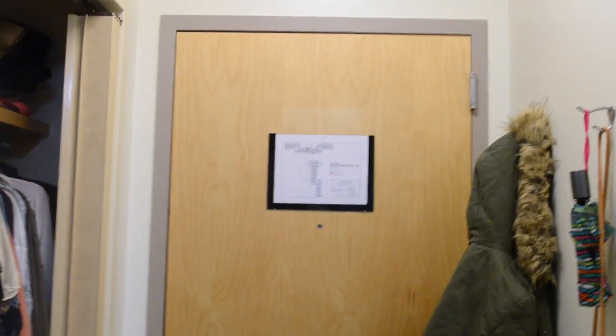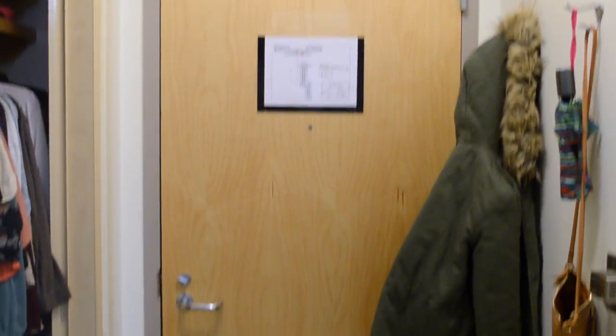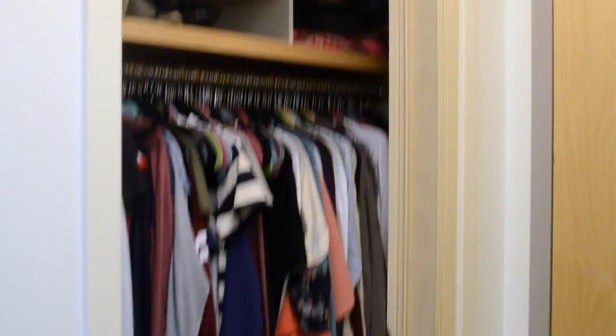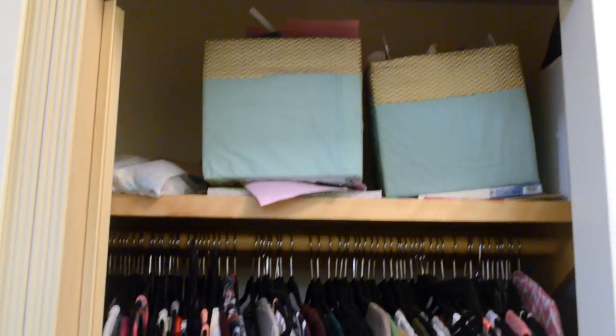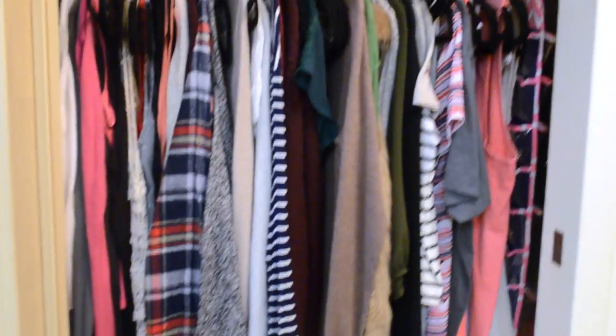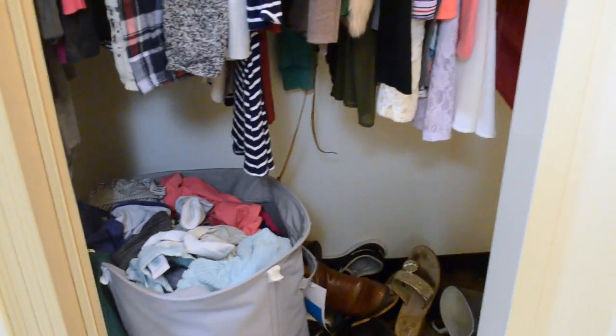This is our front door. We just have some hooks over there to hang jackets and purses. Over here is my roommate's closet, so I'm not going to go through that. This is my closet — I have some craft stuff up there, clothes, laundry that I really need to do, and shoes.